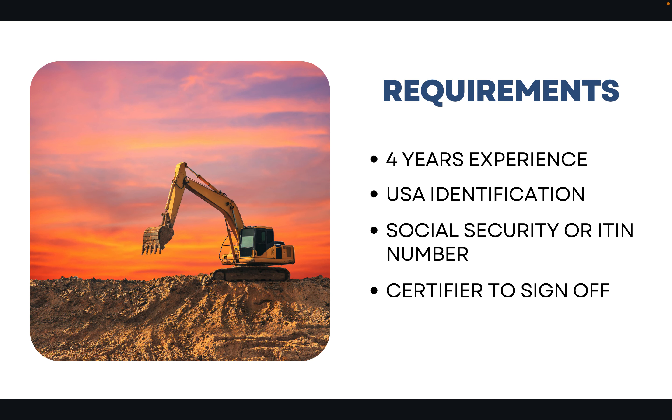You'll need to have four years of experience at the minimum to get the C-12 license. You'll need a USA identification, a Social Security or ITIN number, and you'll need a certifier to sign off.